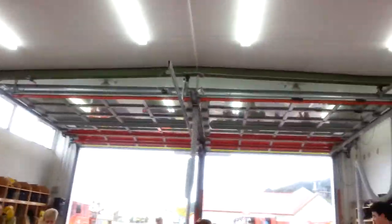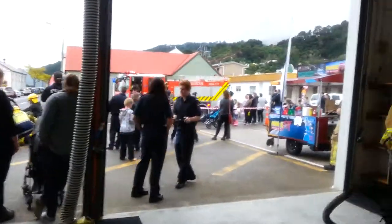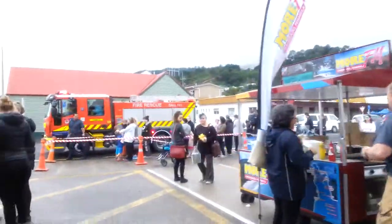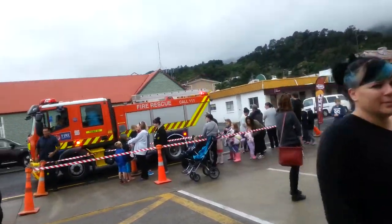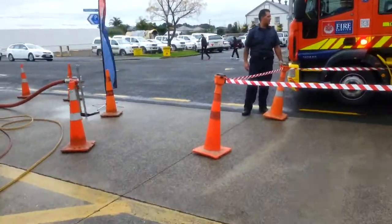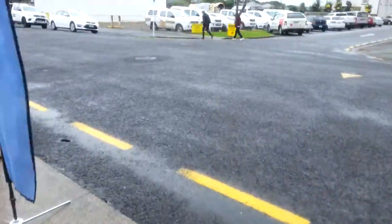This is the fire department here in New Zealand. This is all the gear they use here at the fire station. Just thought I'd do this quick little video on the fire station open day.